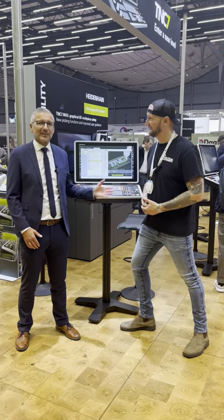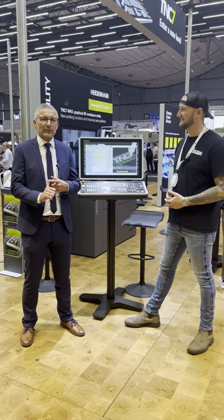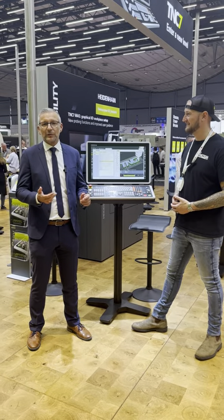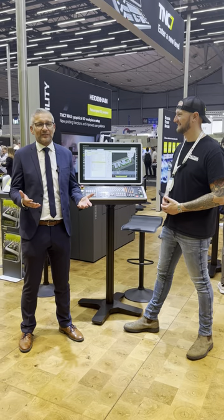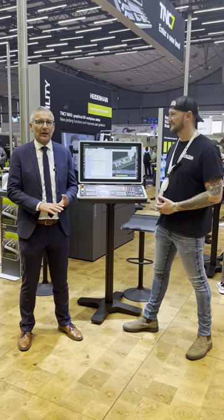Yeah, and it's a pleasure for me. The TNC7 is the next generation of TNC controls. It's individual, it's easy to use, and very comfortable for the user. It has a lot of integrated functions that support the operator at their best during their daily work. And this is the goal of the TNC7.